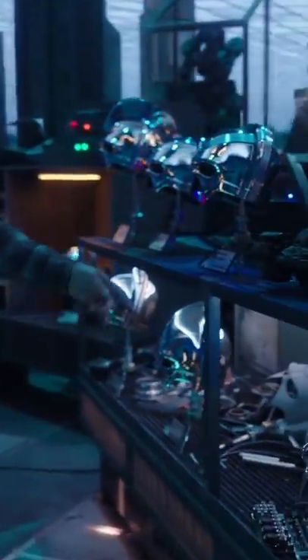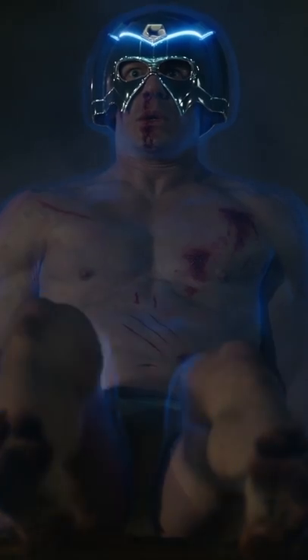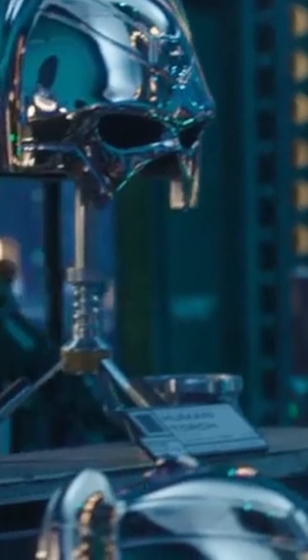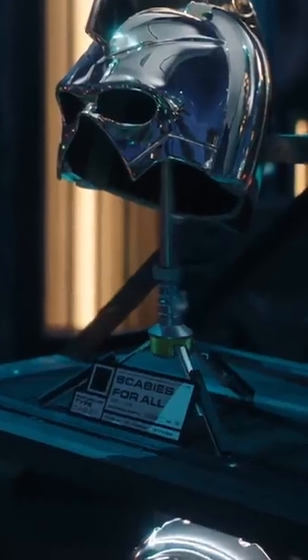But there are way more in Augie's workshop, including one with a full-body force field, likely similar to the field that protected Chris from the Sonic Boom, and another that looks to be labeled Human Torch, which must mean something fiery — but also wrong franchise. The two weirdest ones are Scabies for All,